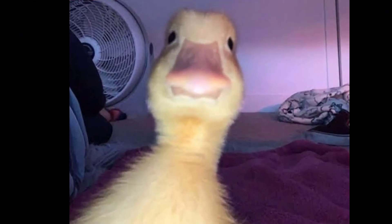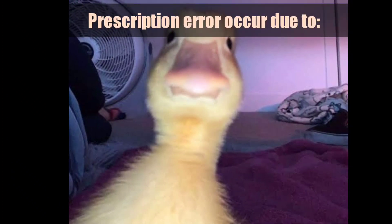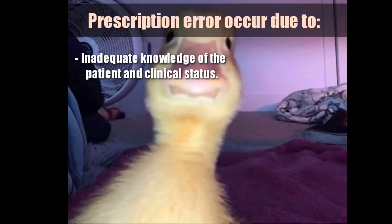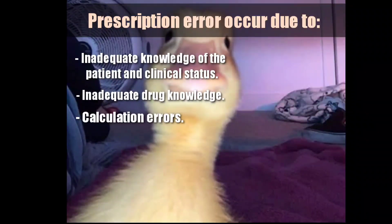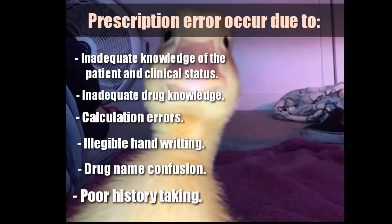Prescriptions are an important target area for improvement because lack of attention during prescription writing can lead to prescription errors, which can adversely affect well-being. Prescription errors may occur due to inadequate knowledge of the patient and clinical status, inadequate drug knowledge, calculation errors, illegible handwriting, drug name confusion, and poor history taking.